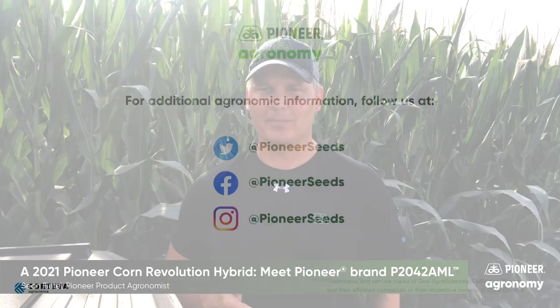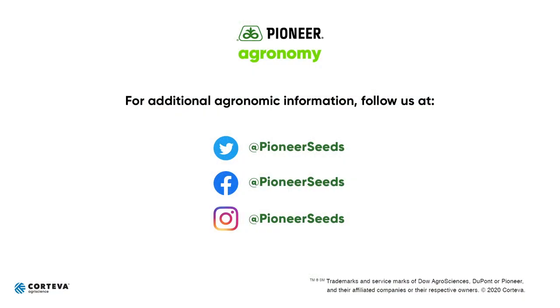Thank you for your time. That concludes this Pioneer Agronomy video podcast. Visit our page on pioneer.com and follow us on Twitter and Facebook for more Agronomy Insights.